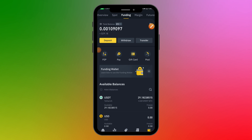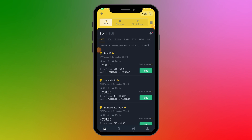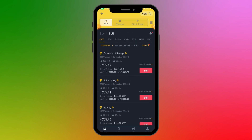Now let me show you how to sell. Let's say I want to sell 20 USDT. I'll go back to P2P and switch to the Sell tab since I'm the one selling now. I'll filter by amount — 20 USDT is roughly 15,000 Naira — and click Confirm. I'll look for a suitable ad: the first one has over 2,000 trades, 98% completion rate, and a good rate of 755.42. I'll click Sell.